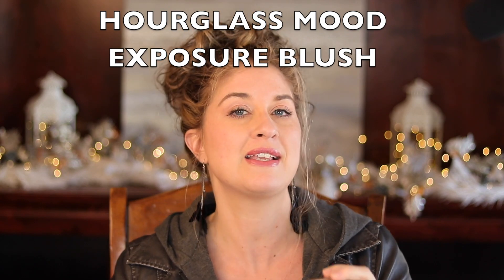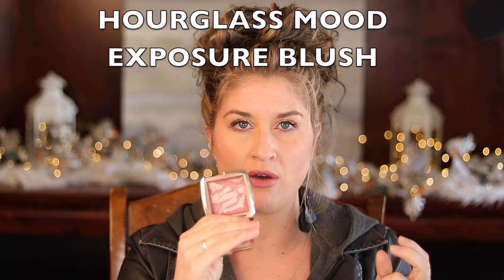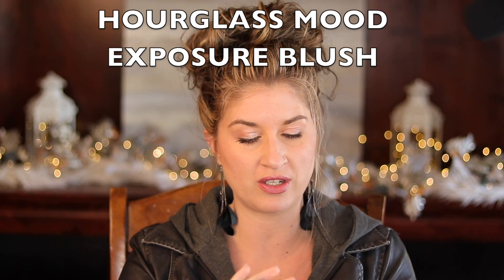The next thing I want to talk about is blush. I love blush — I think it adds life to your face and can make you look a lot younger. You just need to find the right shade. The shade I really like is Mood Exposure from Hourglass. It's nothing too brown, not too pink — it's right in the middle and it blends like a dream. I love this color.